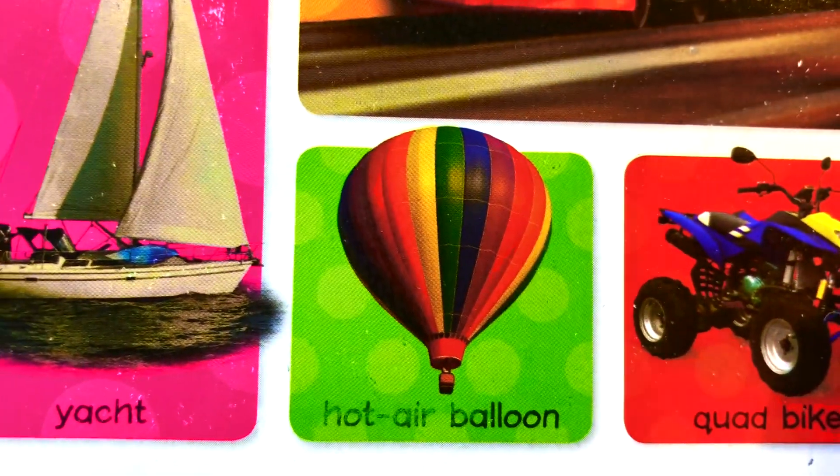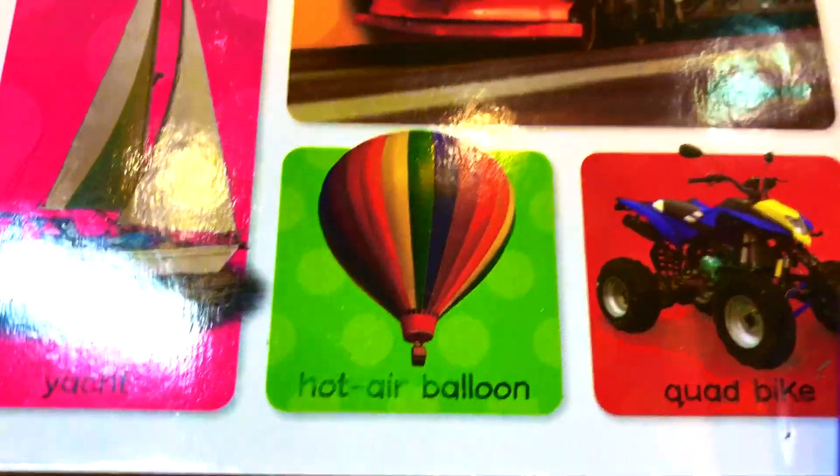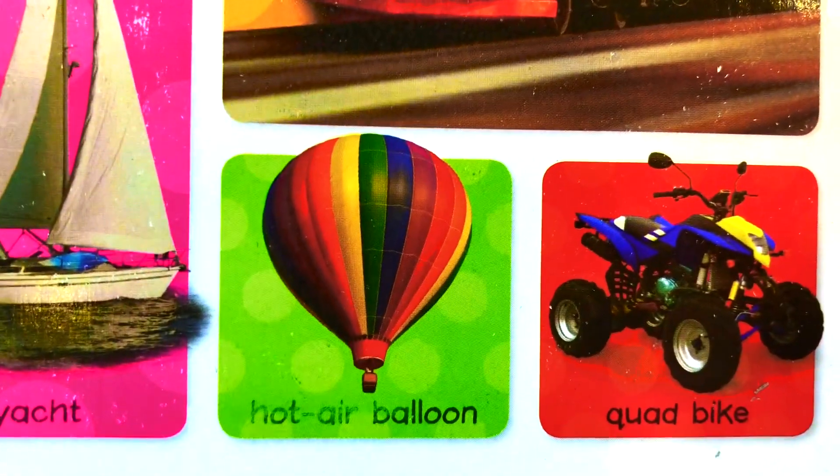What is this? This is a hot air balloon. Hot air balloon. This is a hot air balloon.